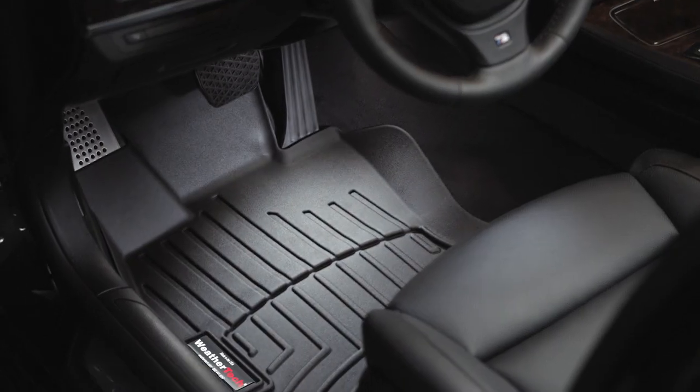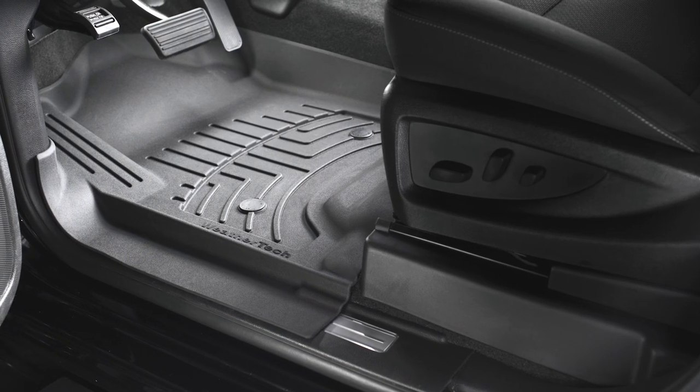You've likely seen our commercials and know about our custom fit laser measure floor liners. But what exactly does custom fit laser measure mean? Does that mean you need to bring your vehicle into our stores to have it measured? Not at all.